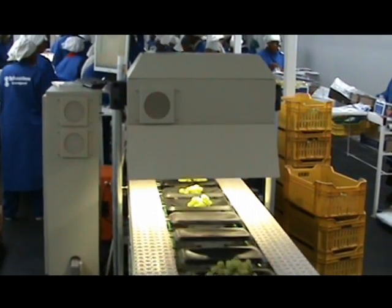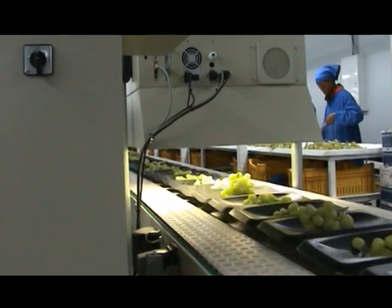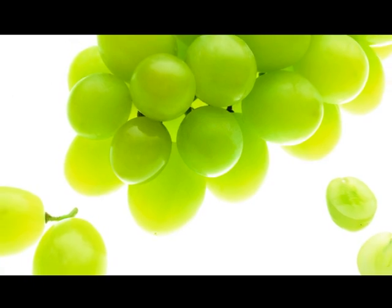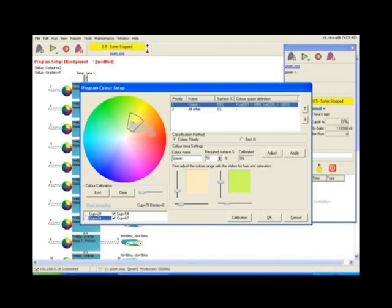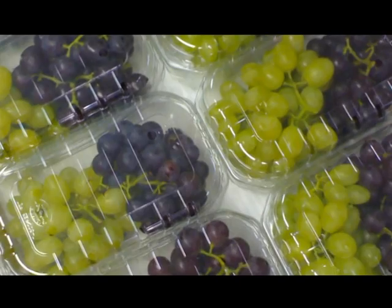At the measuring section, grapes are weighed per bunch and then evaluated by berry size and color, according to pre-programmed parameters in various classes and pack weights. The management computer allows individualized setting up of sizer speed, pack target weight, berry size and color differentiation. It also permits multi-color punnets.